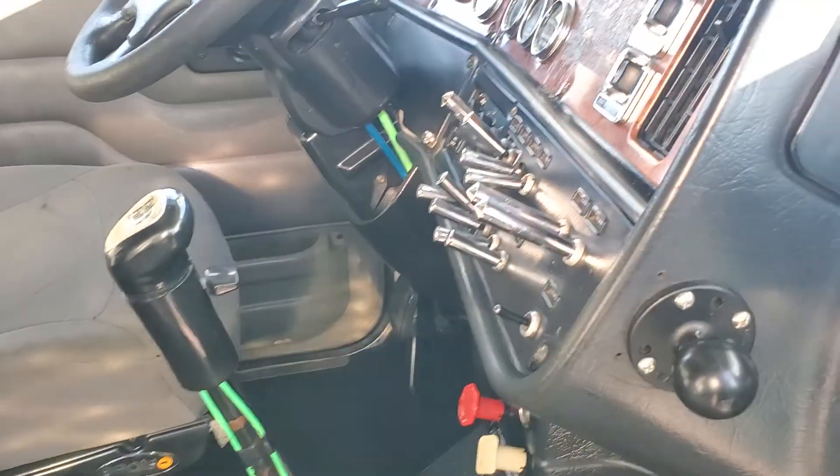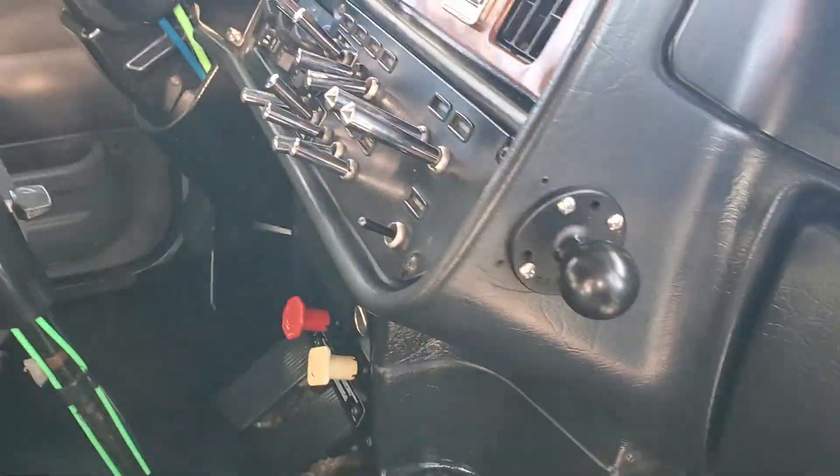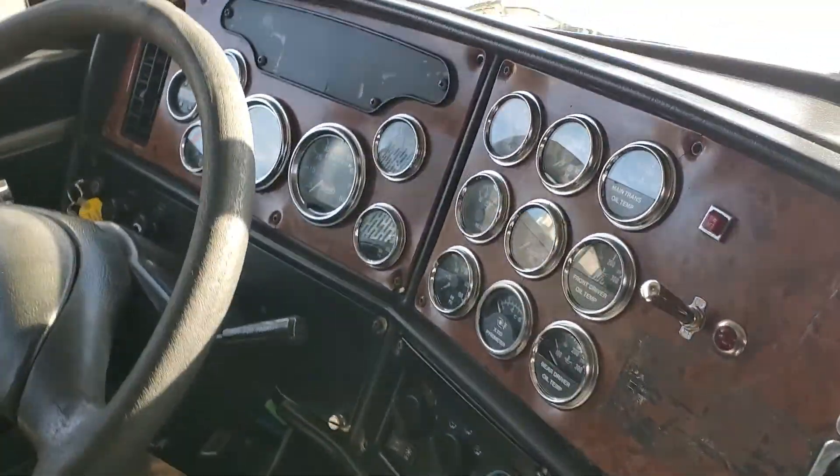The '06s have all the levers, not the push buttons. It does have chrome bezels on the dash.